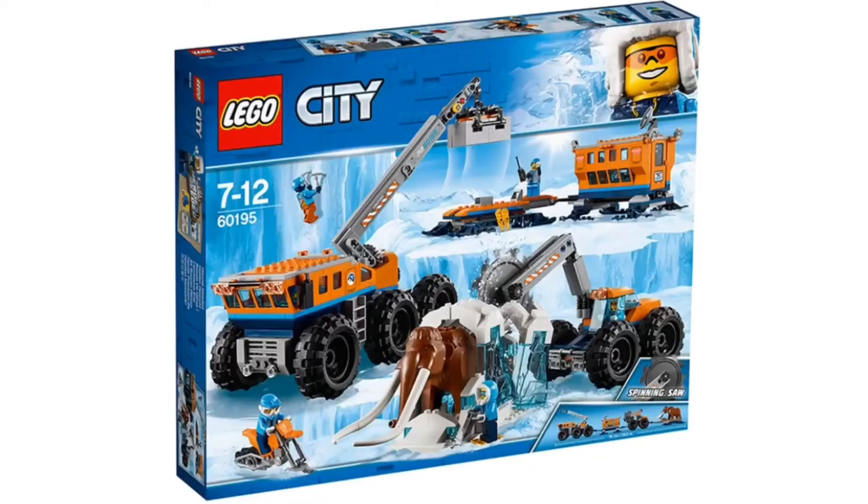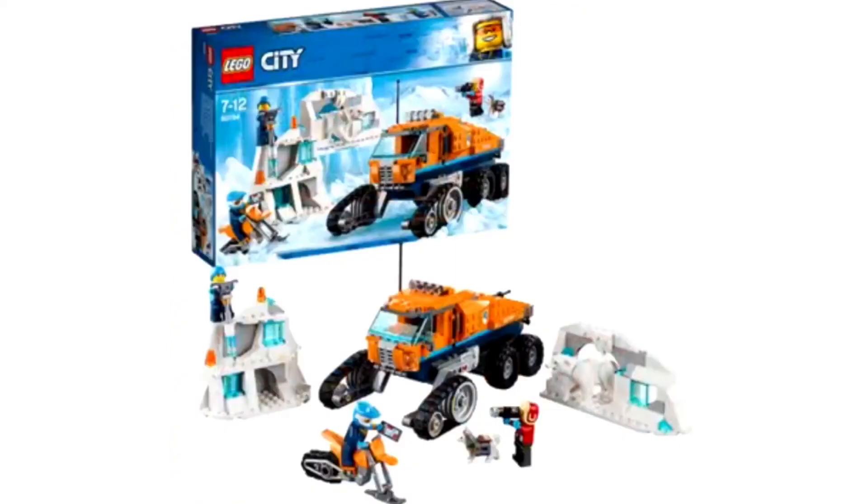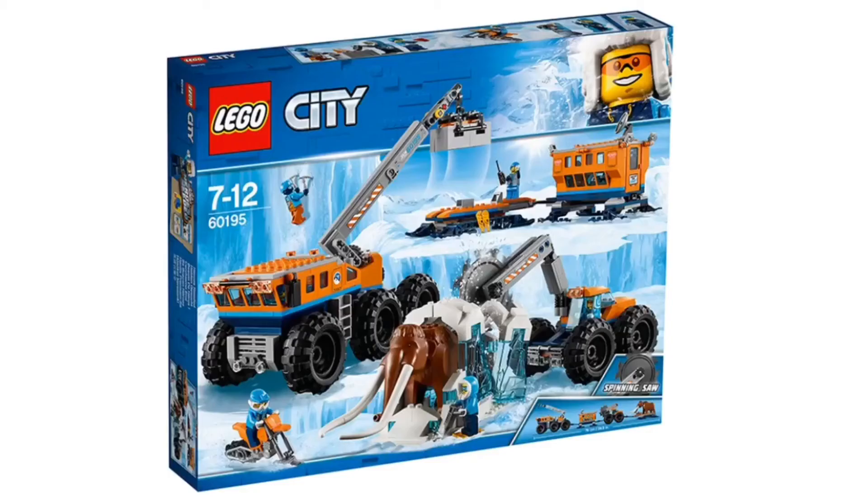Hey guys, JT Bricks here. Today we're taking a look at the new LEGO Arctic Summer 2018 sets. We have quite a number of sets to go through, so starting us off with the biggest out of all the sets.